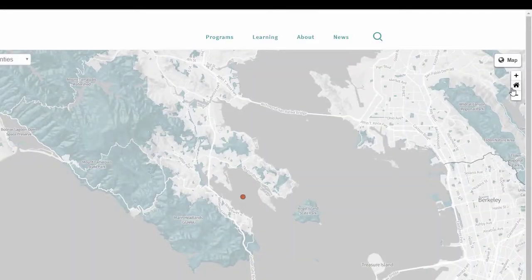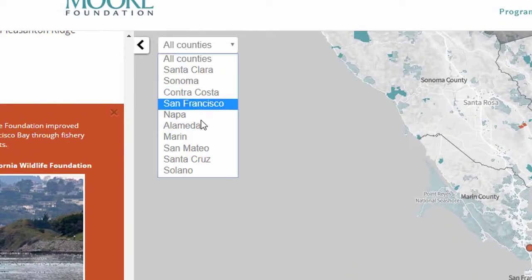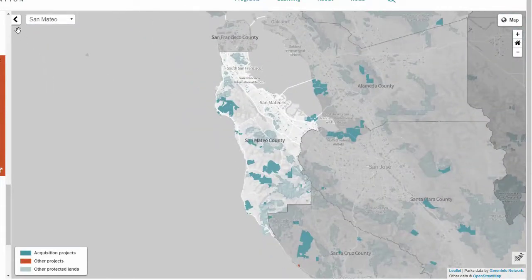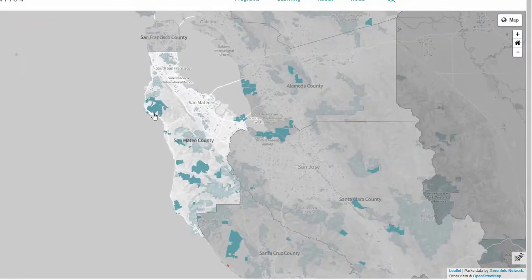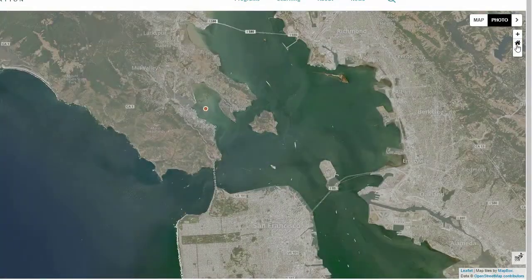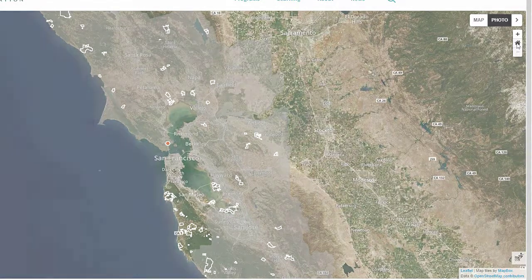The Moore Foundation remains committed to conserving biodiversity, habitat, and coastal treasures across the 10-county Bay Area. We'll update the map over time to catalog the unparalleled open space that helps define the special character of this region. To learn more about the San Francisco Bay Area program and other work supported by the Moore Foundation, visit Moore.org.